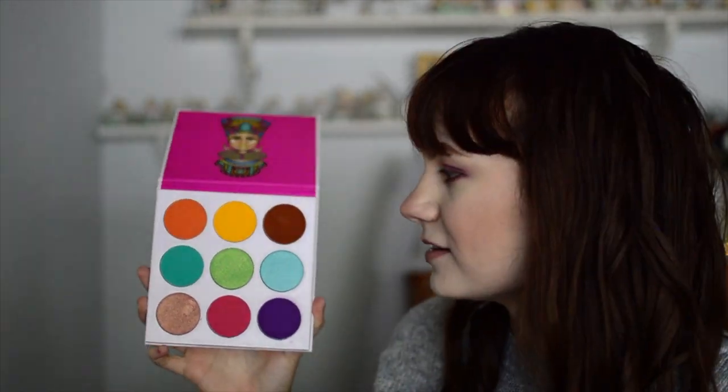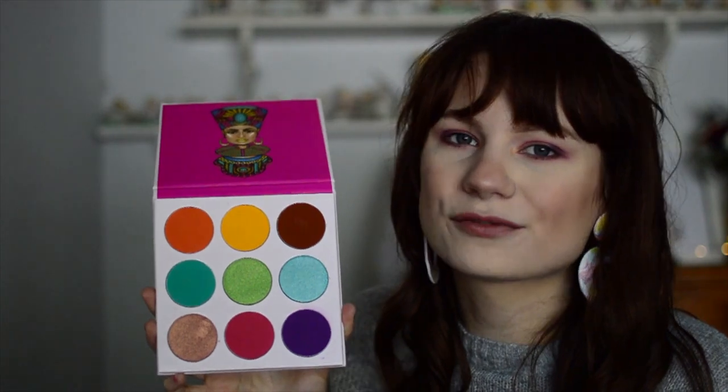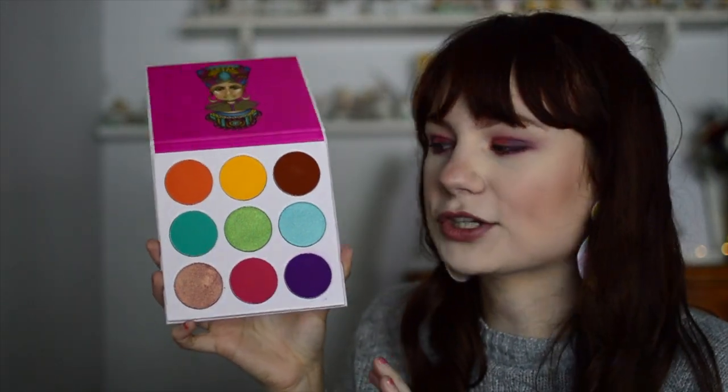Moving into number two — this is another indie brand: Juvia's Place and the Zulu palette. These pan sizes are humongous. I've had this for multiple years; this is my go-to for yellows and purples. It has a lot of your basics, so if you need just one rainbow palette in your collection, this is a good one. It has nine shades, the pans are insanely huge so you'll never run out, and they're super affordable — I believe this palette is around $14. This is a Black-owned indie brand, so especially with the Black Lives Matter movement, I highly recommend checking them out. They make some of the most amazing products ever and they never disappoint. For that price point, it's just amazing quality.